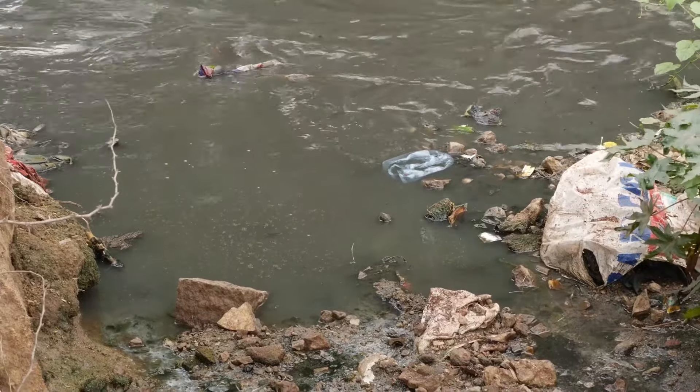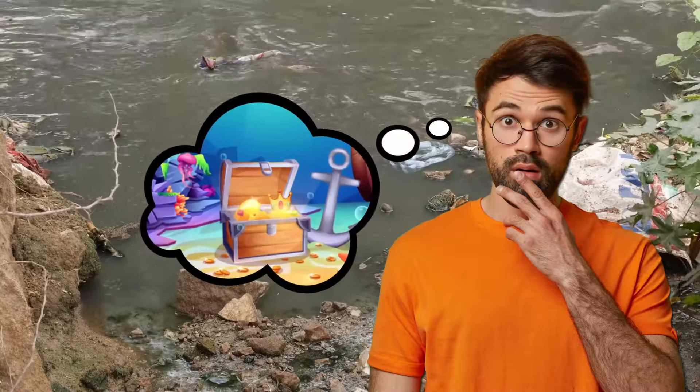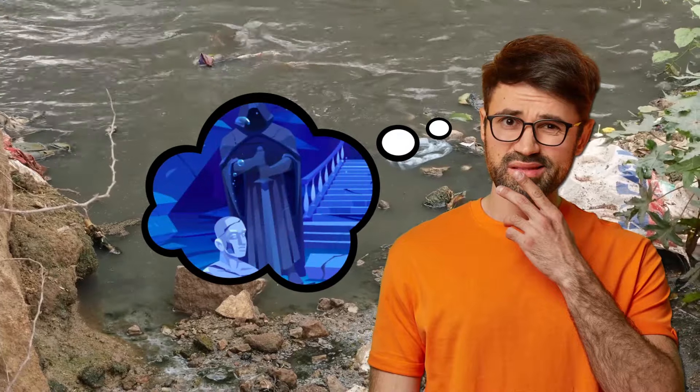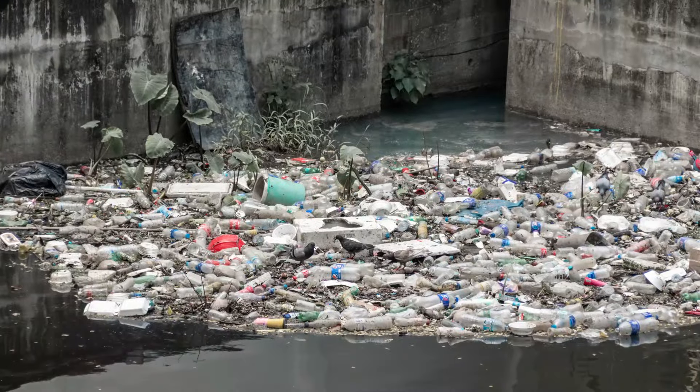There's something about murky bodies of water that can leave you wondering what's down at the bottom. Sunken treasure? Long lost relics? Maybe something someone's trying to hide. Well, usually it's just a lot of trash.